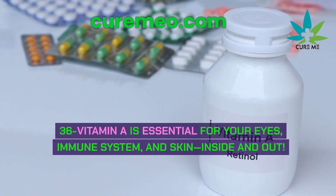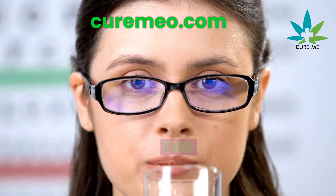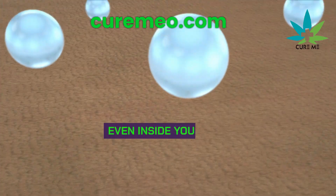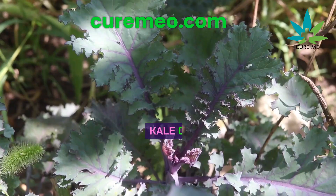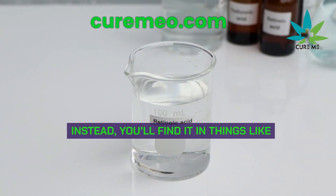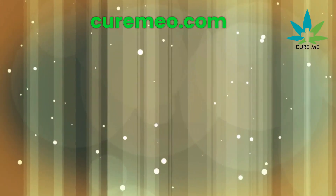Vitamin A is essential for your eyes, immune system, and skin — inside and out. The best kind, called retinol, isn't found much in veggies like kale or carrots. Instead, you'll find it in things like cod liver oil, egg yolks, grass-fed butter, liver, cheese, or fish.